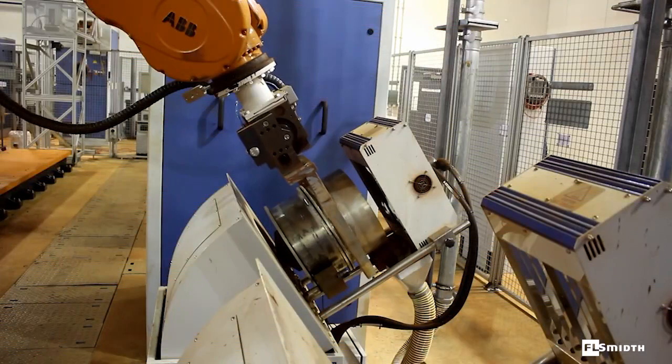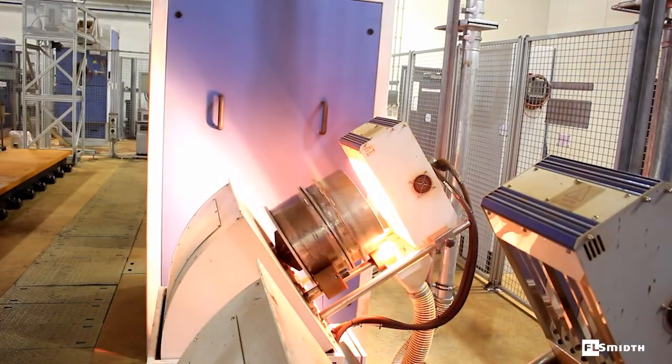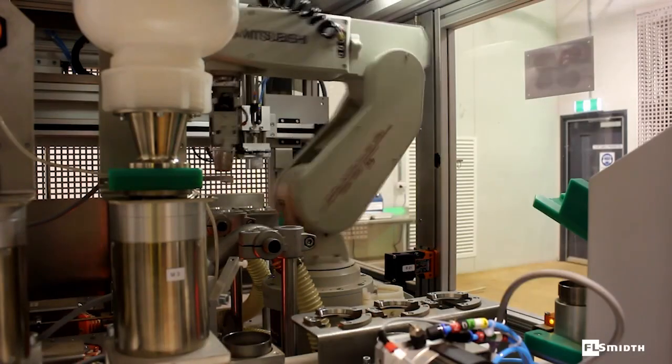Samples from other aliquots are rapidly dried using infrared sample dryers. They are then crushed and pulverised in preparation for fused bead production and XRF analysis, as well as thermo-gravimetric analysis.